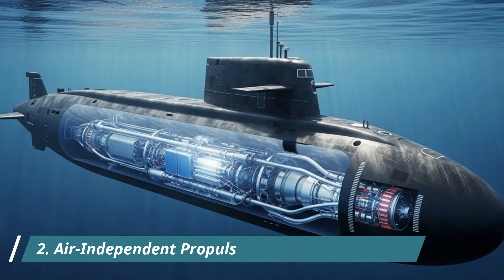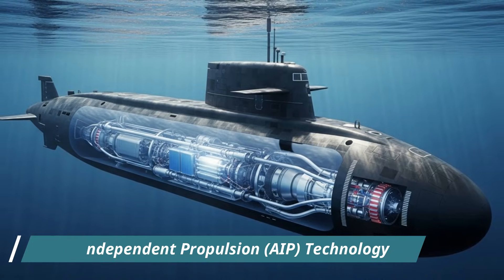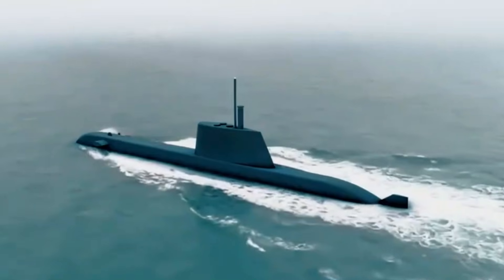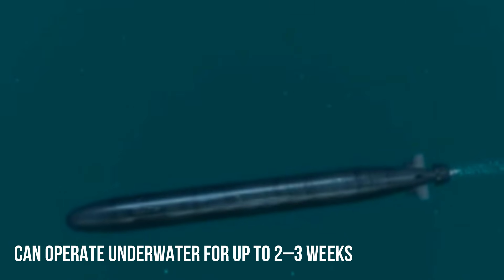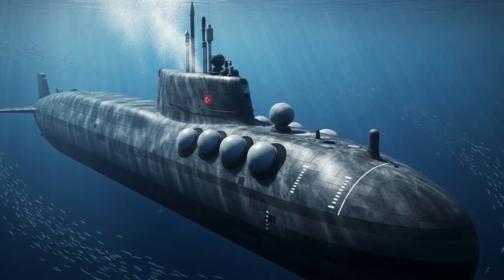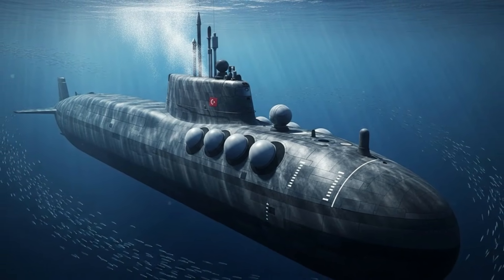Number 2: Air-independent propulsion AIP technology. One of the most significant advancements is the integration of the air-independent propulsion system. AIP allows submarines to remain submerged for weeks without surfacing, dramatically reducing the risk of detection. This capability gives Turkish submarines greater endurance.